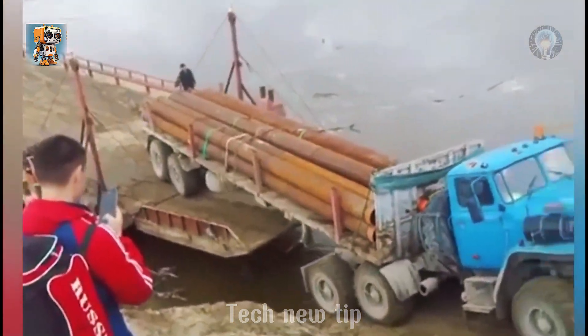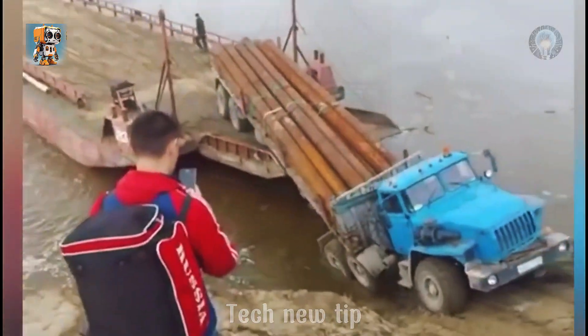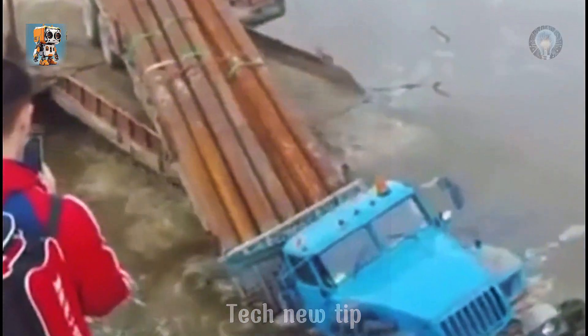The danger was unimaginable. The Ural and its heavy cargo sinking into the depths was a sight of pure horror. The situation seemed hopeless, but the rescuers stepped in, facing immense pressure.